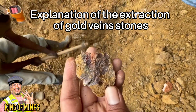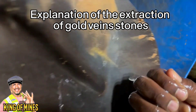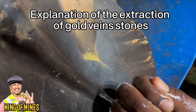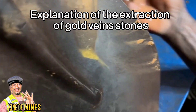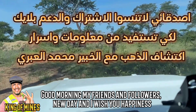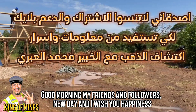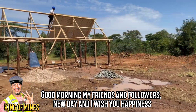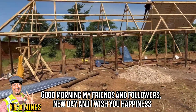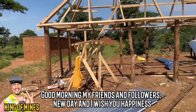King of Mines. Explanation of the extraction of gold-veined stones. Good morning my friends and followers. New day and I wish you happiness. Good morning my friends and blessings of Allah. God bless you.